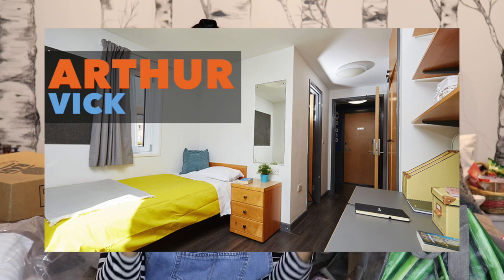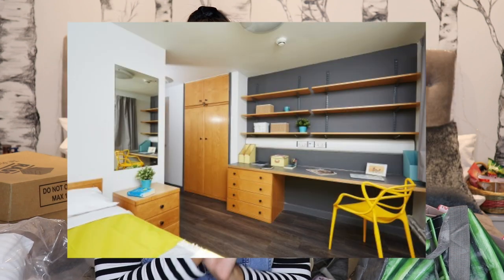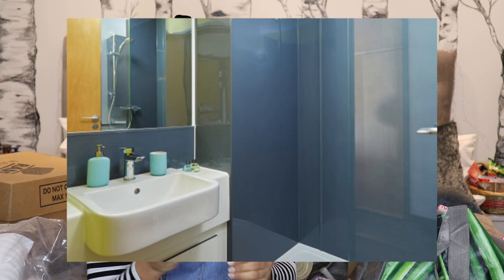I am going to the University of Warwick. Here are some pictures of the accommodation I have been given. I chose Arthurvic as my number one choice and that's what I got. It is thankfully an ensuite. If you know anything about Warwick's accommodation and the way they allocate it, you know how random it is, so I'm so lucky I got my first choice.